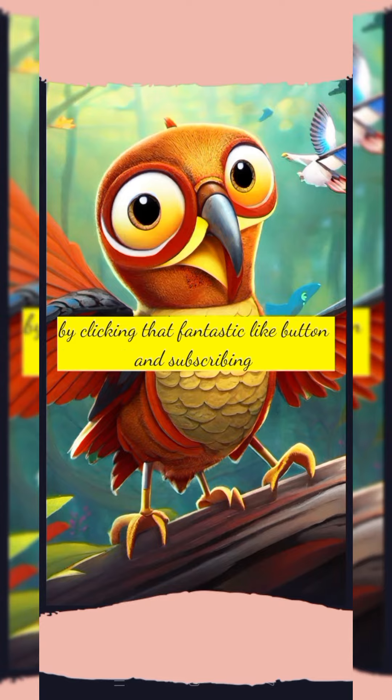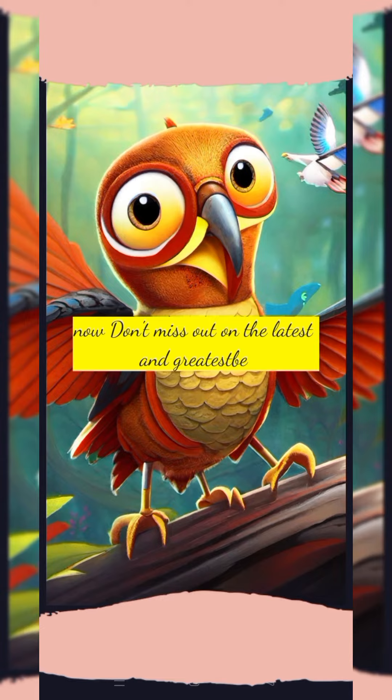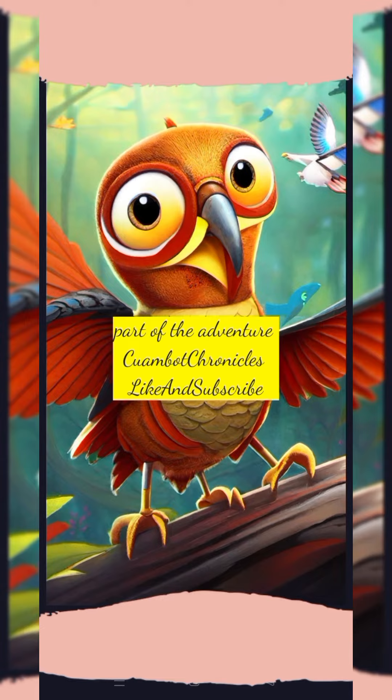Exciting news — join the Kwamba Chronicles community by clicking that fantastic like button and subscribing now! Don't miss out on the latest and greatest part of the adventure. Hashtag Kwamba Chronicles, hashtag like and subscribe.